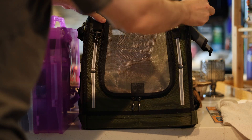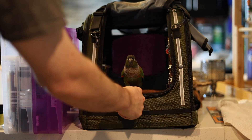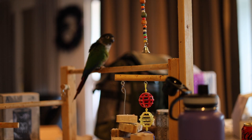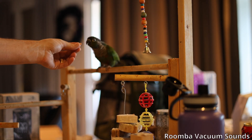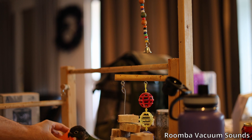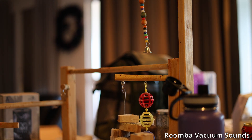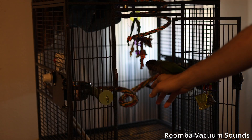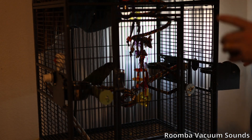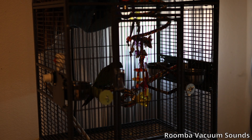Good morning, Sam. There you go. It's another early morning. Time for a little treat. You want to eat? Good morning? No? Okay, come on. Let's go to the cage and get your breakfast. Come on. There you go. There you go. Here's your breakfast. You're welcome. Go ahead.